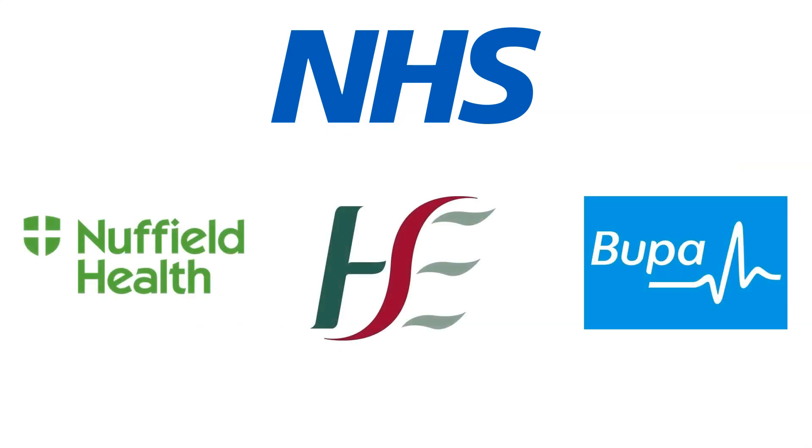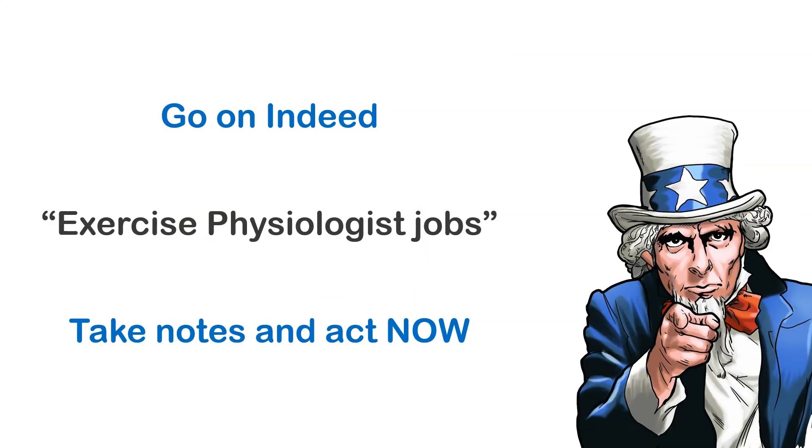You don't just need to look at jobs in the NHS when it comes to being an Exercise Physiologist. I recommend checking out other areas such as Nuffield, Bupa, the Irish equivalent of the NHS which is HSE — these are just a few. In general, I recommend that you go on Indeed, type in Exercise Physiologist Jobs, take notes, understand what you need based on those job adverts, and make plans for the next six months, year, two years. Whatever it is, plan what you need to do to be a successful candidate in the future.